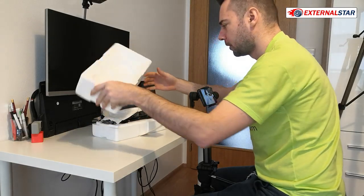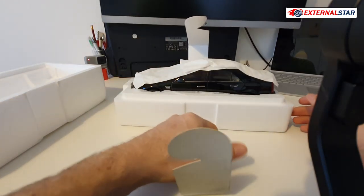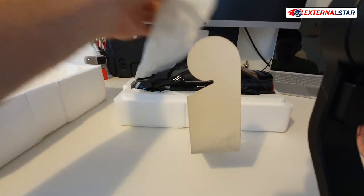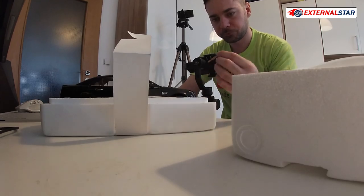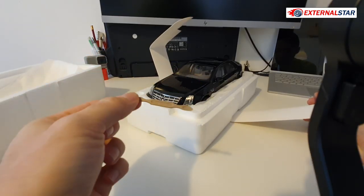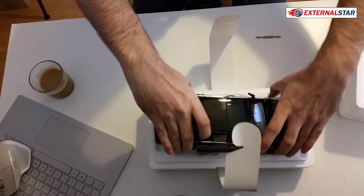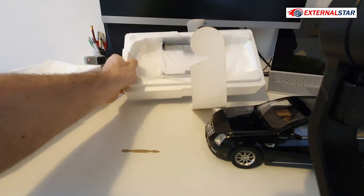The model is sealed and covered by two towels. I'll remove them very gently. There's also a door opening tool included — maybe I'll use it. Now taking the model out: wow, it's so beautiful. There's nothing else in the box.